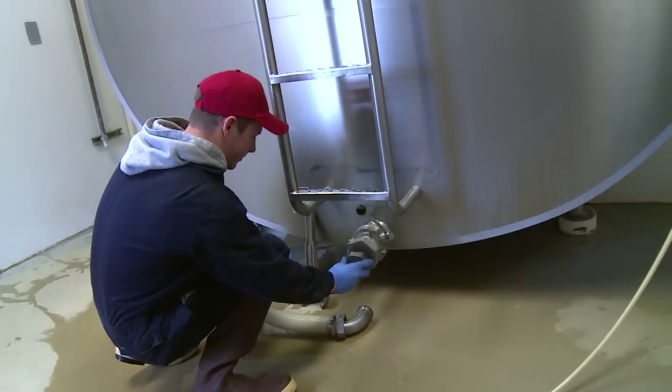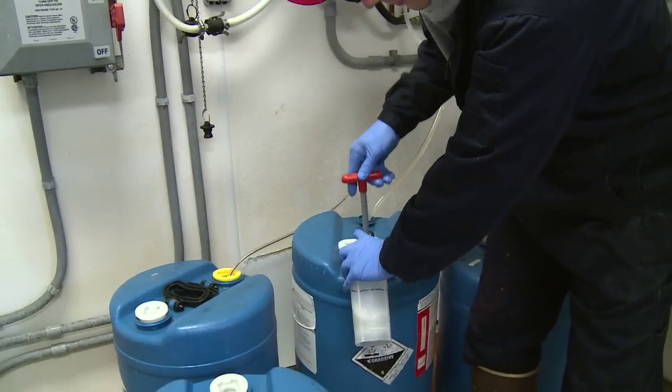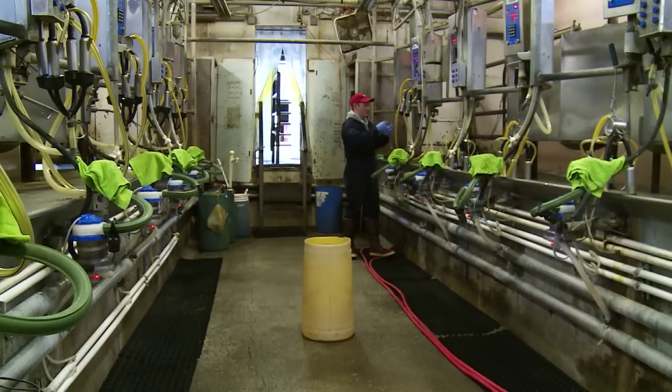The milk tank is then readied by removing the washing hose. Next, the cleaning solution is prepared for washing the tank after the milk is picked up the next day. Once the tank has been set up to receive the milk, the milking stations are prepared to milk the cows.